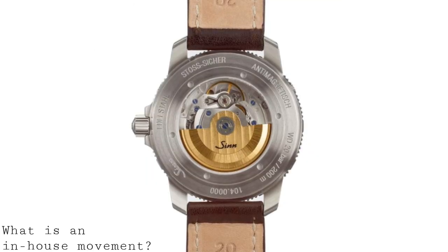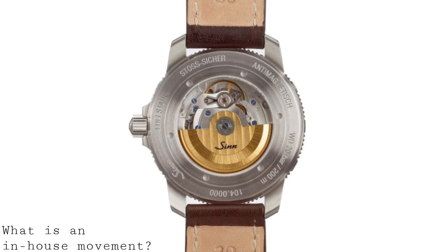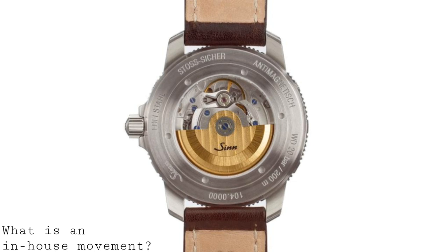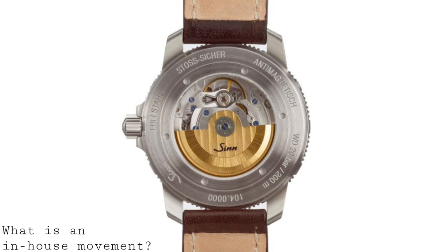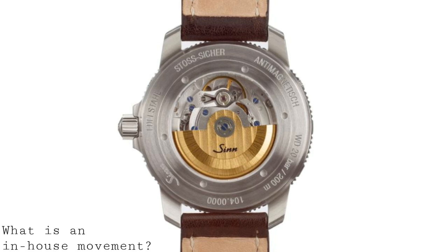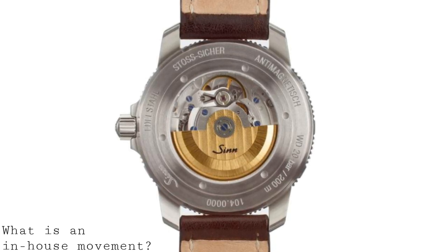In order to best explain what an in-house movement is, I'll break the industry and market of mechanical watch movements into three categories. The first category makes up the vast majority of movements used by watchmakers: third-party made movements. These are movements manufactured and designed by the likes of ETA, Sellita, or Soprod, amongst other movement designers.